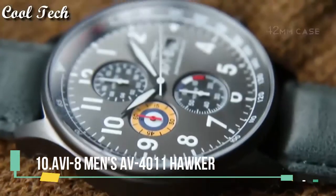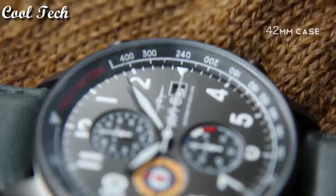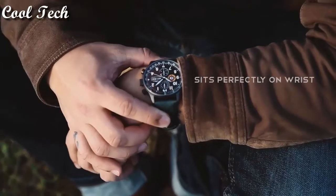Hello everyone, today we have looked at the best aviation watches in the market in 2021.